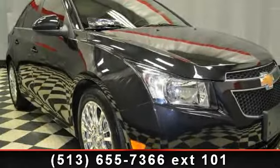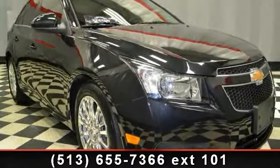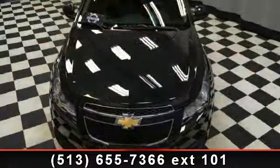Check out this 2012 Chevrolet Cruze. If you are looking for an automobile with great features, look no further.